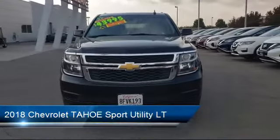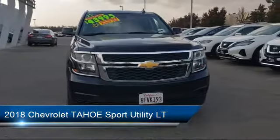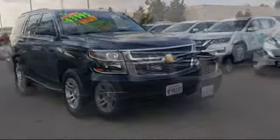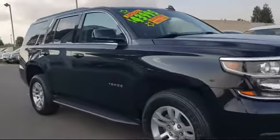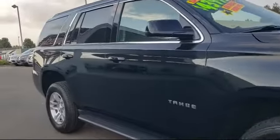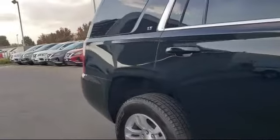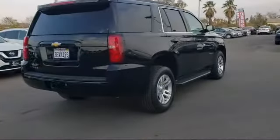It comes equipped with Rear View Camera, Roof Rack, Bluetooth Smartphone Integration, Rear Spoiler, Sirius XM Satellite Radio, Auto High Beam Headlamp Control, and Bose Premium Audio System, and has less than 45,000 miles on the odometer.